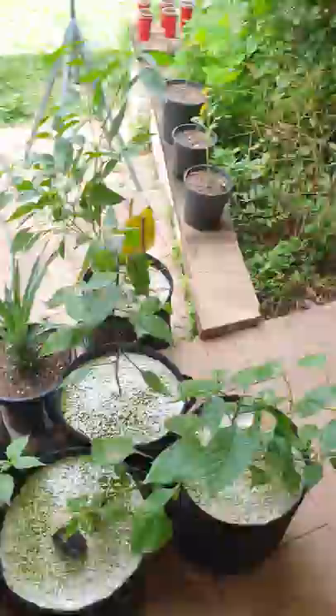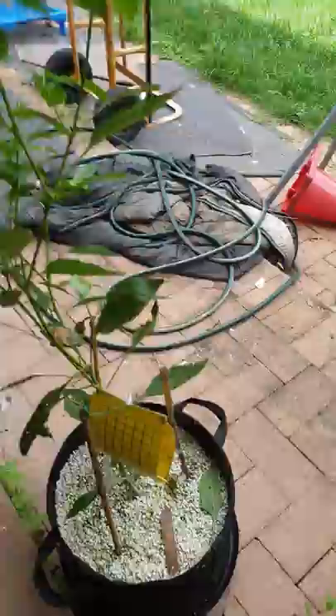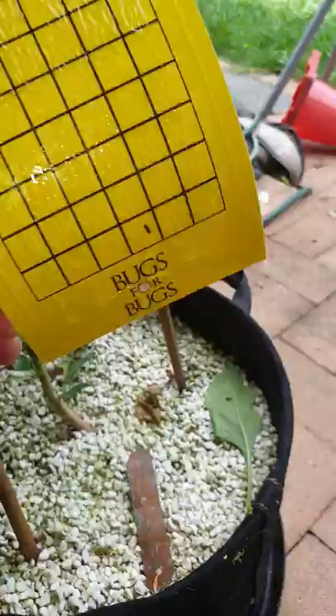Might as well do a little patch update because it's been a while. I've moved some things around. Got some yellow sticky traps to monitor bug populations — I've only just put them out. That looks maybe like a thrip on there.